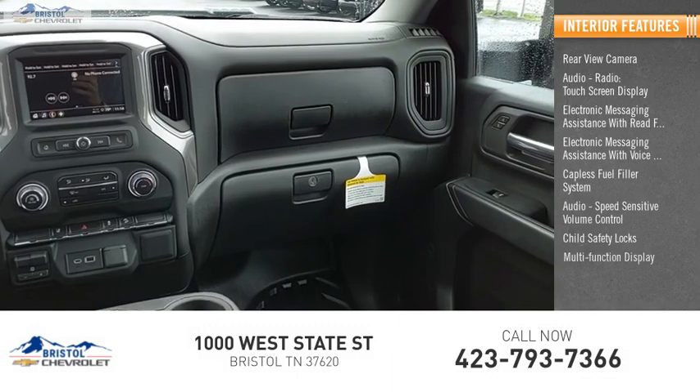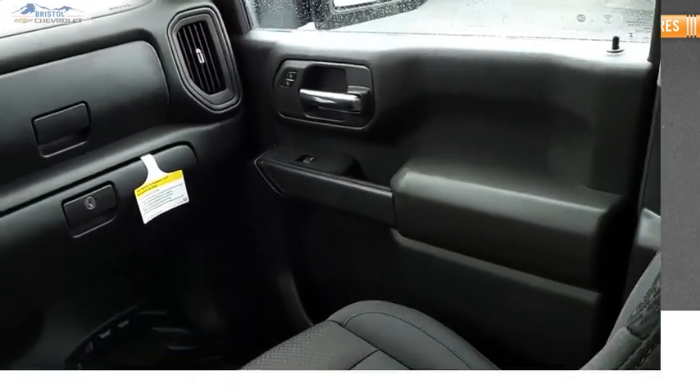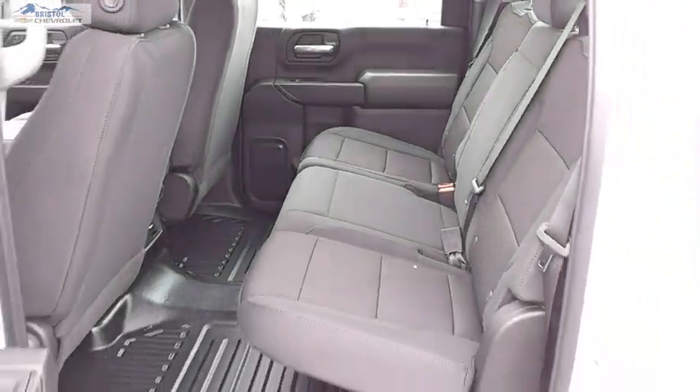Child safety locks, multi-function display, one touch windows, and power steering. Your new ride is just a phone call away.